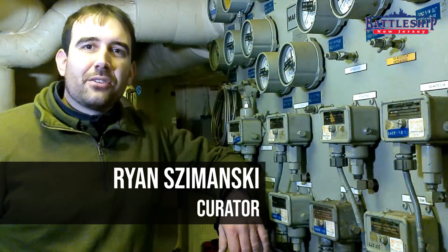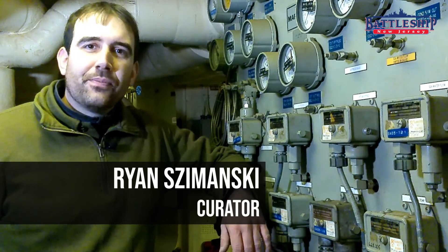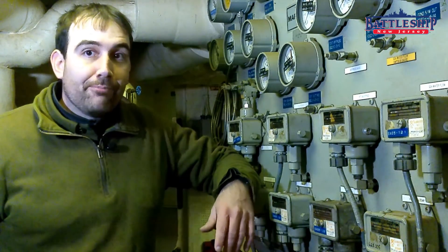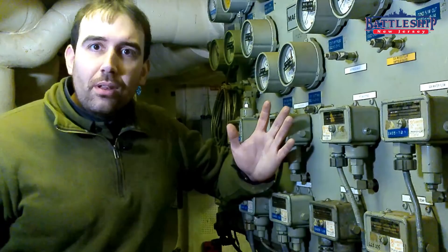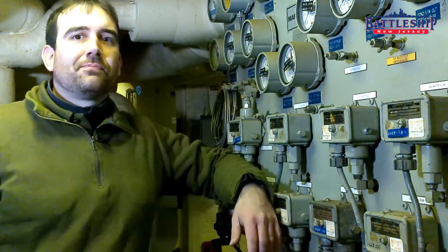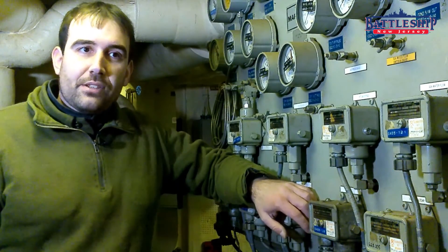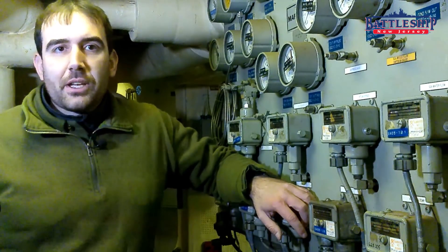Hi, I'm Ryan Szymanski, Curator for Battleship New Jersey Museum and Memorial, and today we're going to answer a pretty frequent visitor question: climate control. Battleship New Jersey both had climate control when she was in service and still has climate control today.